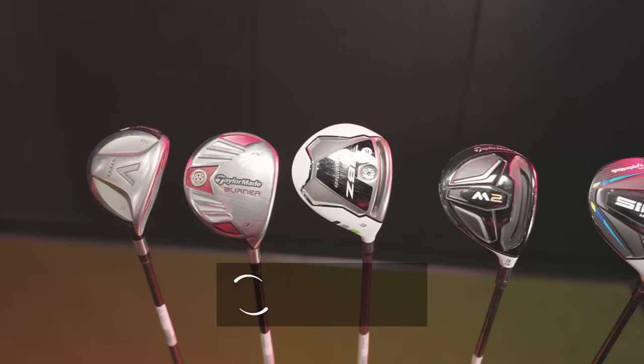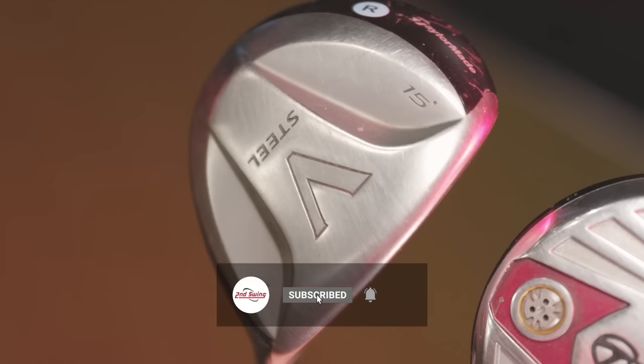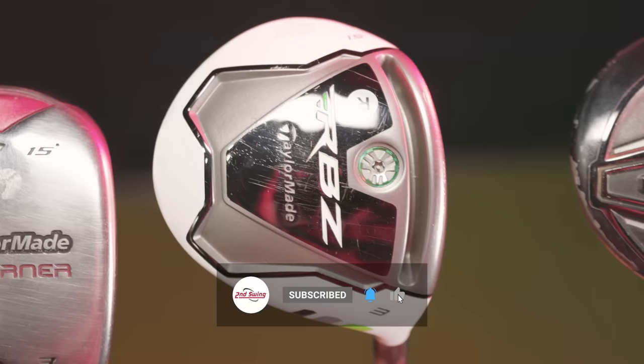Today we're comparing TaylorMade fairway woods, specifically the best from the past 15 years. We've got five models and we've got Jackie here to hit some shots. We'll see what TrackMan tells us.